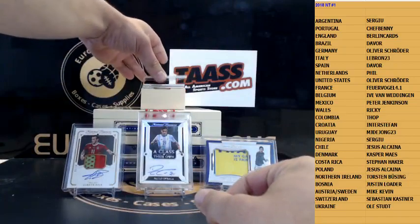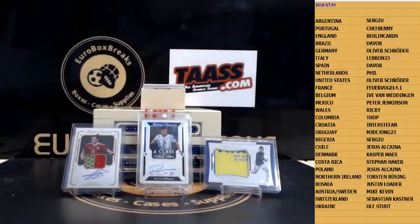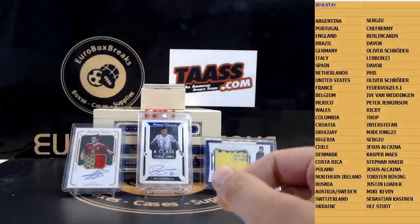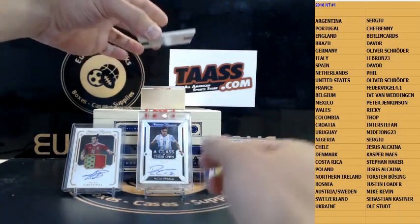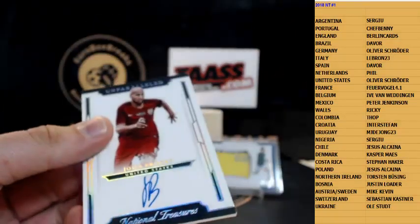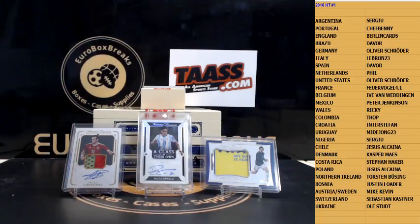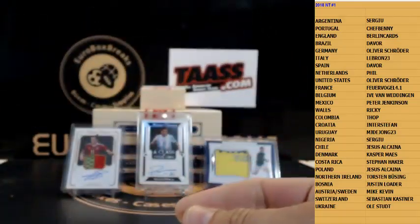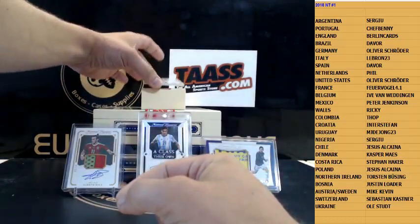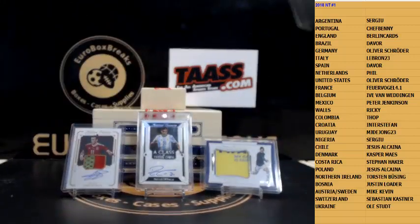Next autograph is 299 — Abate for Italy, 299. United States — John Brooks, 26 out of 50, on card, going out to Oli. This case is nice, turning better and better. Last card of this box, number 250 — on card — Marcus Rashford, 32 out of 50 for England, going out to Rene. Congrats Rene.